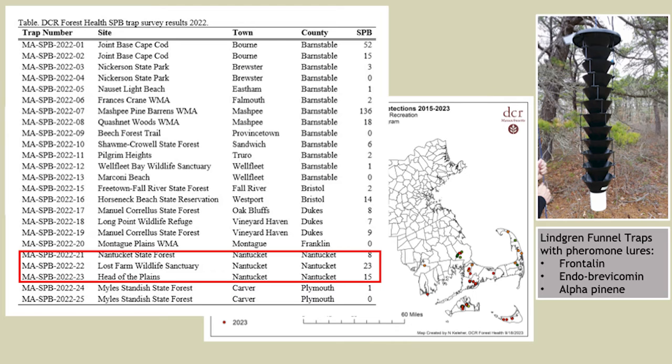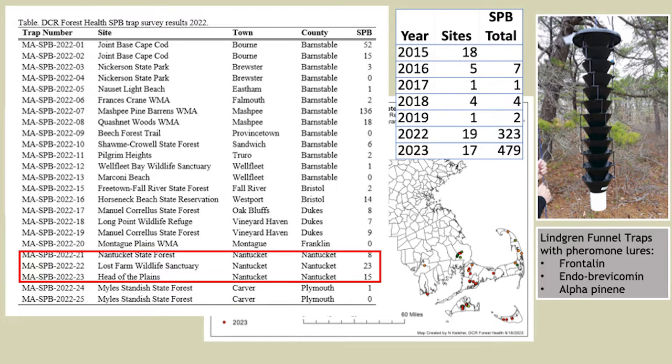We started sampling here in 2018, and through 2022 we were seeing very low numbers — zero to one beetle, nothing concerning. In 2022 we started to see a slight uptick, about 50 beetles over three traps, not alarming. Then looking at statewide numbers for all traps across the entire state, 2022 showed a slight uptick, and 2023 showed another small bump — still not alarming numbers, certainly growing but not indicating an outbreak. However, almost all of these beetles were found in traps on Nantucket and Martha's Vineyard.